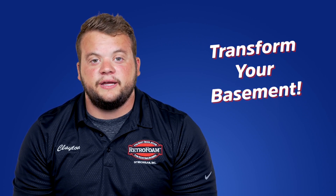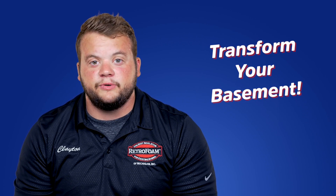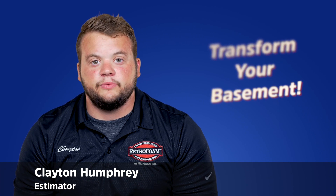Are you looking to transform your basement into a man cave, craft room, or ultimate family room? Hi, I'm Clayton, an estimator here at Retrofoam in Michigan.